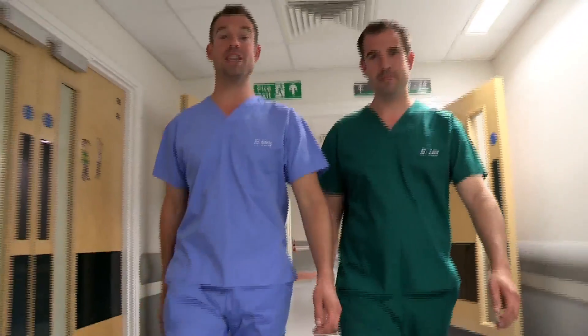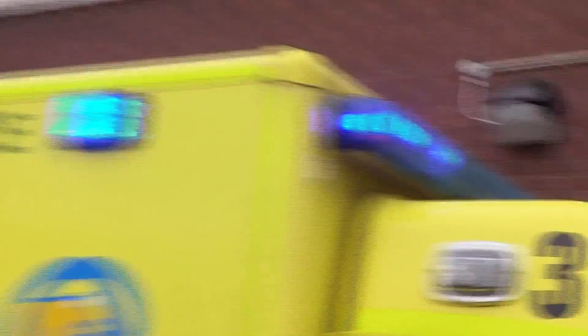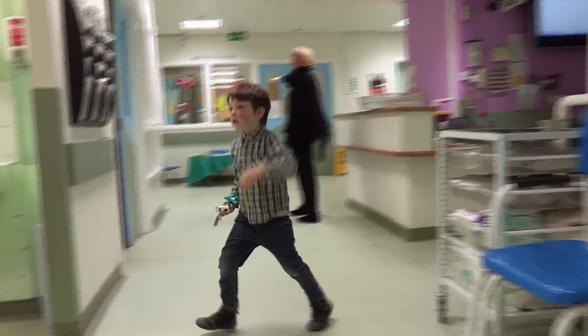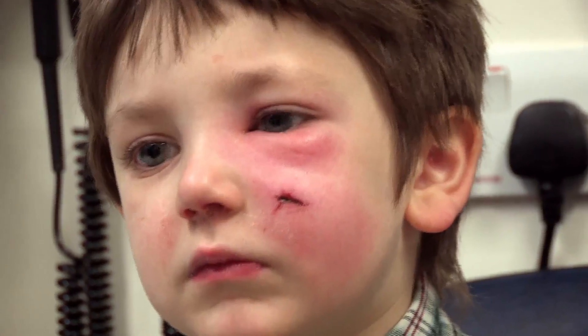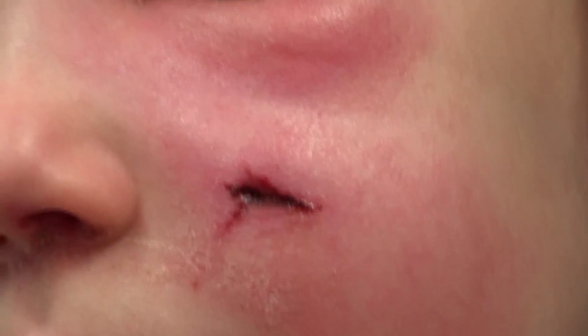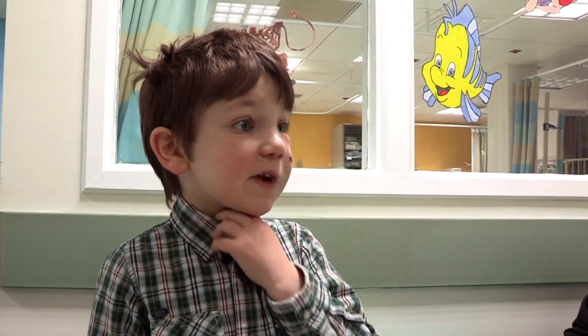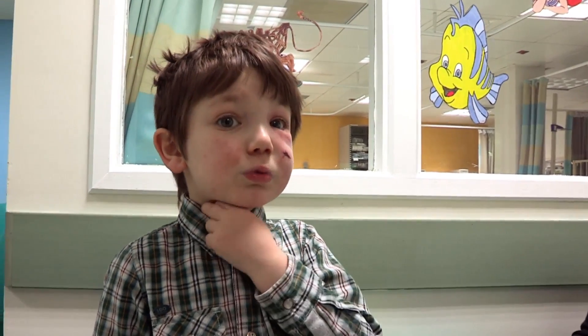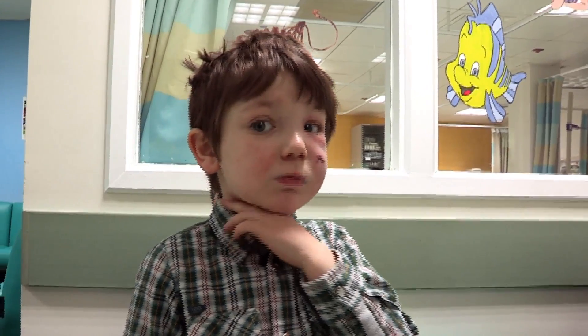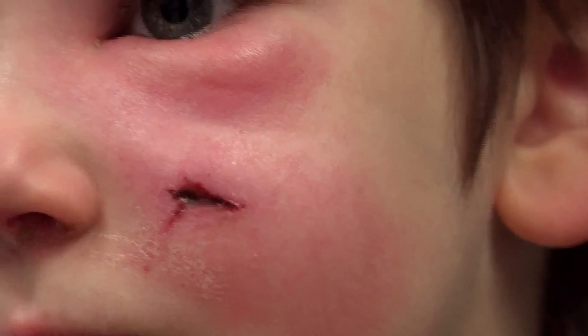The team from Accident and Emergency is ready for our first patient — let's meet him. At Sheffield Children's Hospital, four-year-old Max has come in with a peculiarly puffy face. Max says he fell and hurt his cheek — he was in the living room near a wooden table. So how on earth did this happen?